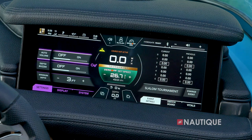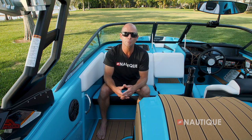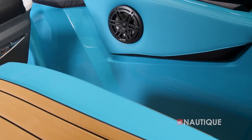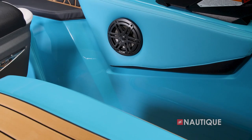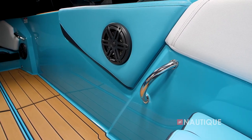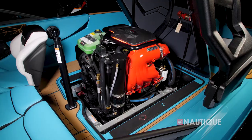We've teamed up with JL Audio, the leader in marine sound, to bring you an incredible stereo in the Ski Nautique 200. It can come with the M3 series stereo, which gives you four speakers in the cockpit as well as a two-channel amp, and every component is a JL Audio component tuned to perfection.